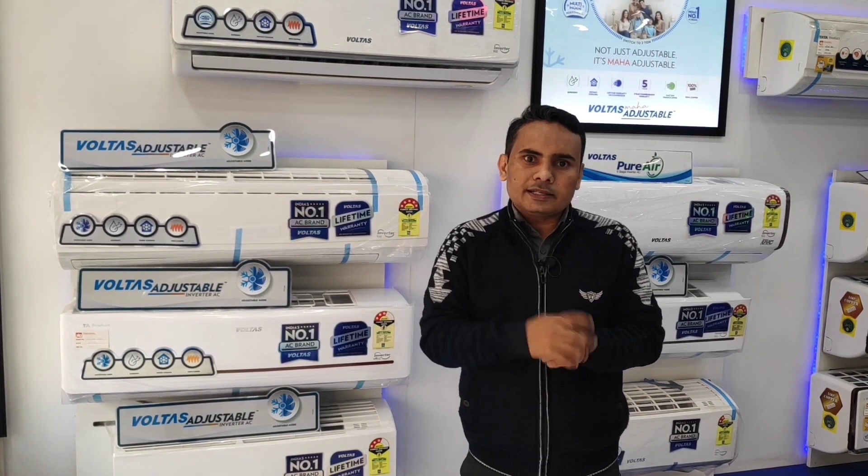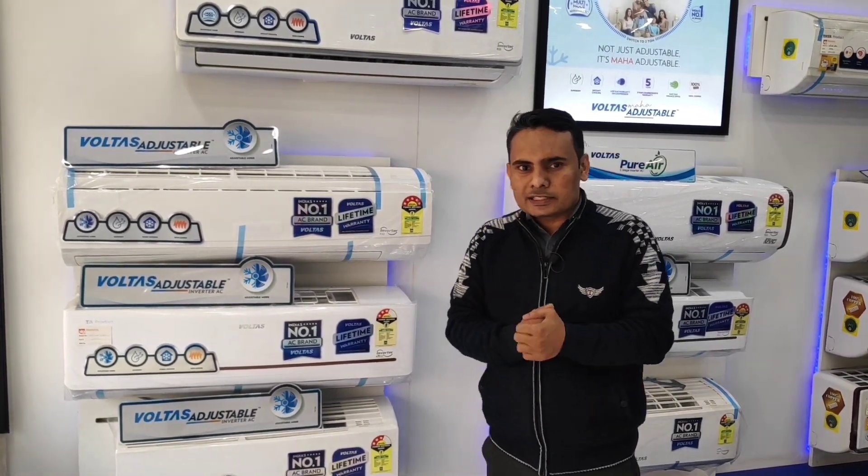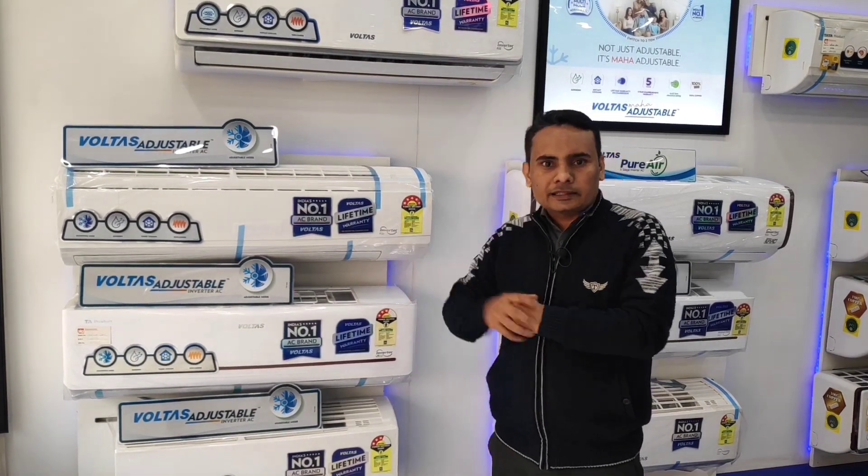The second reason is that if you have a drain, there are some gases that are produced there, and this also causes leakage.